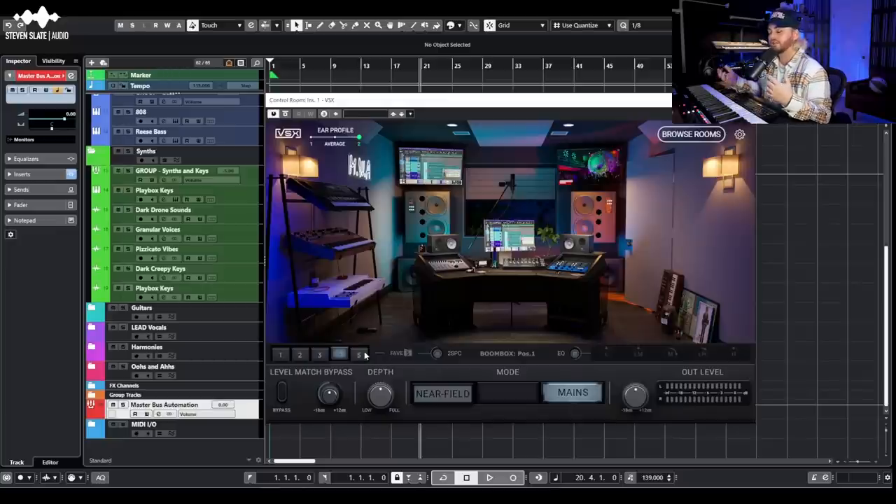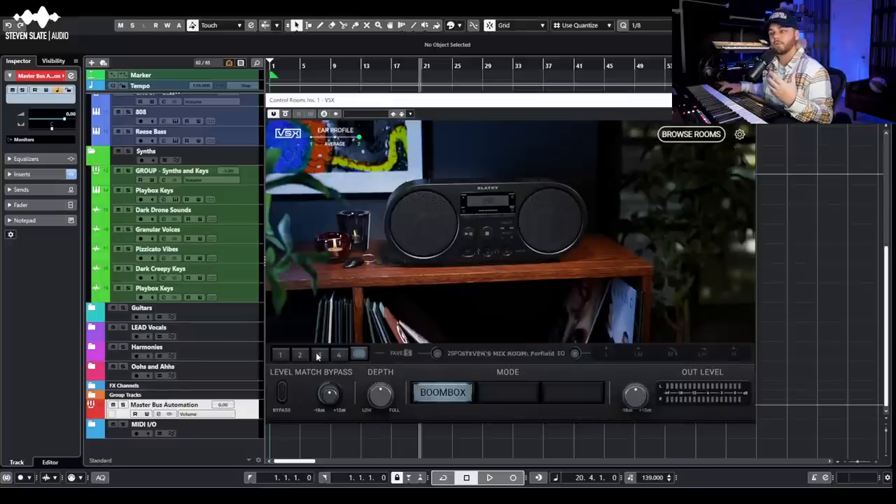With normal headphones you're used to hearing super exaggerated left and right with a phantom center, because it's basically two drivers directly on your ears. With VSX you're in a room, spreading that stereo image more realistically — like listening to monitors six to ten feet away. Give yourself time to acclimate to the VSX system because this could be a really stark difference from what you're used to.